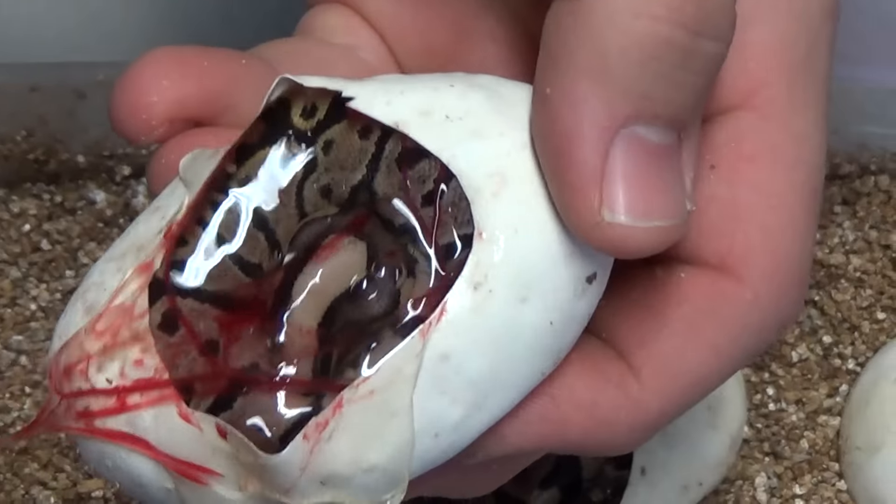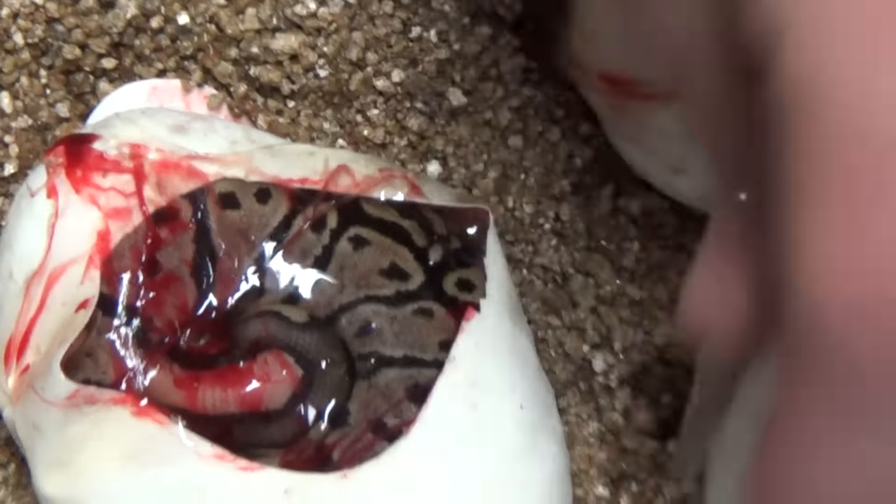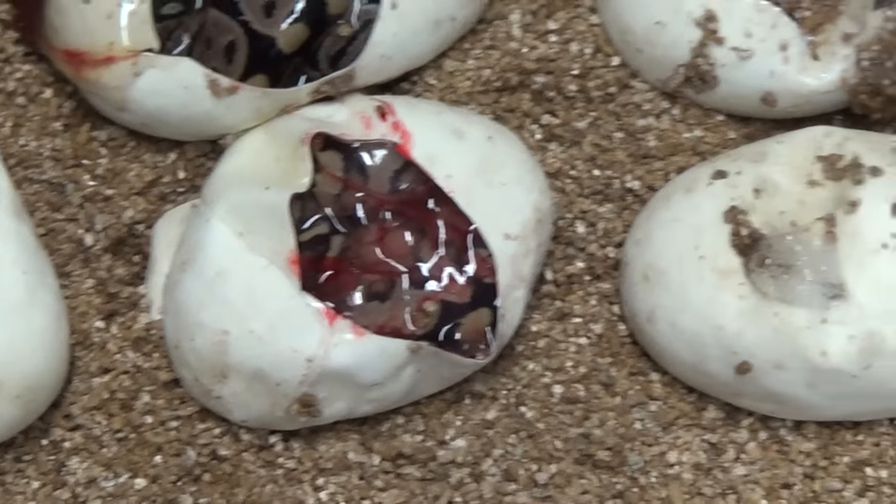That looks like it's fire. Looks like it. Cool blushed out head on it. Looks like we've got a normal fire, fire yellow belly.